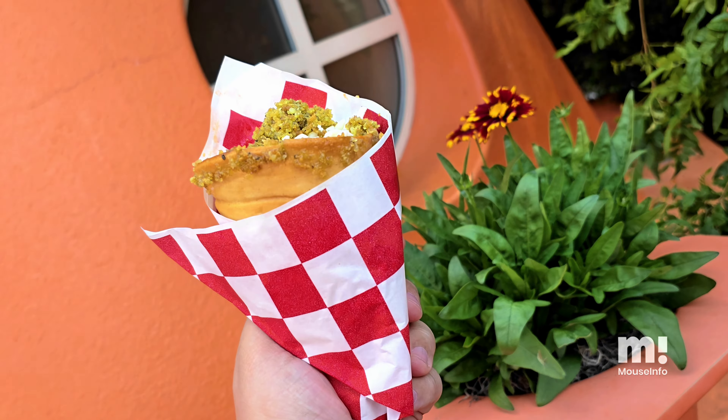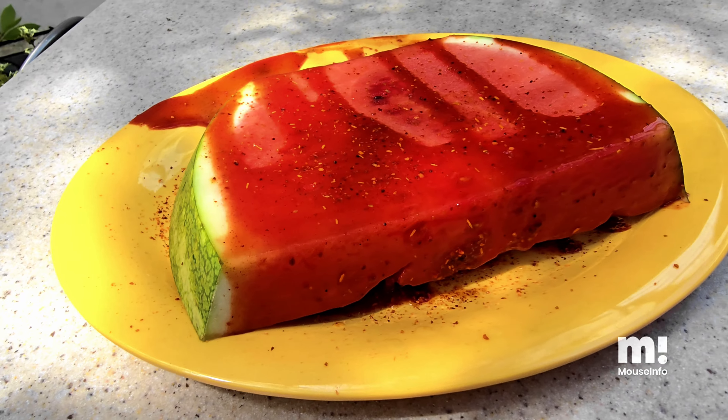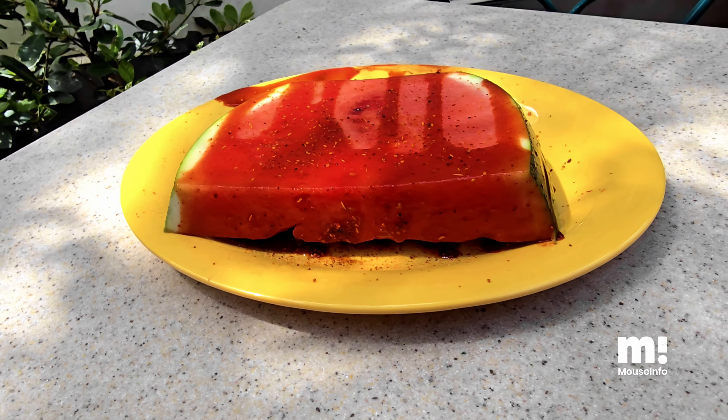The huarache is new this year and it was fine. It comes with rice and beans, carne asada, guacamole, cheese, salsa, and lettuce. And then for dessert, you can top it off with a street-style watermelon — it's got lime juice, chamoy, and tajin. For $6.99, I would say skip.